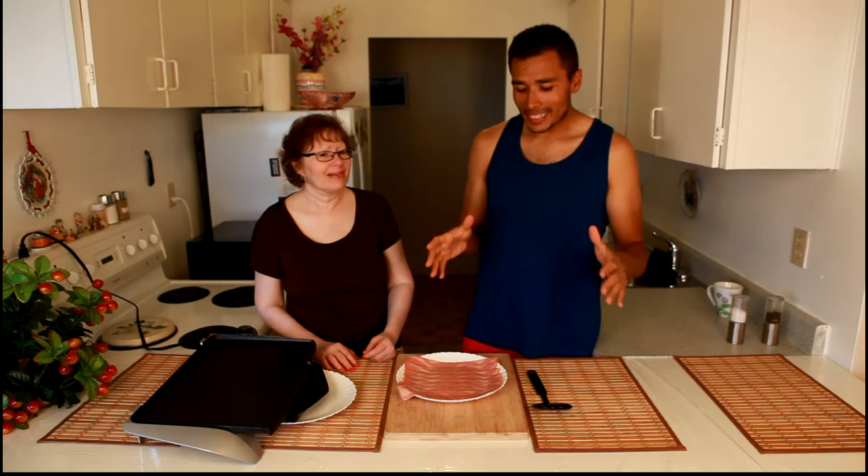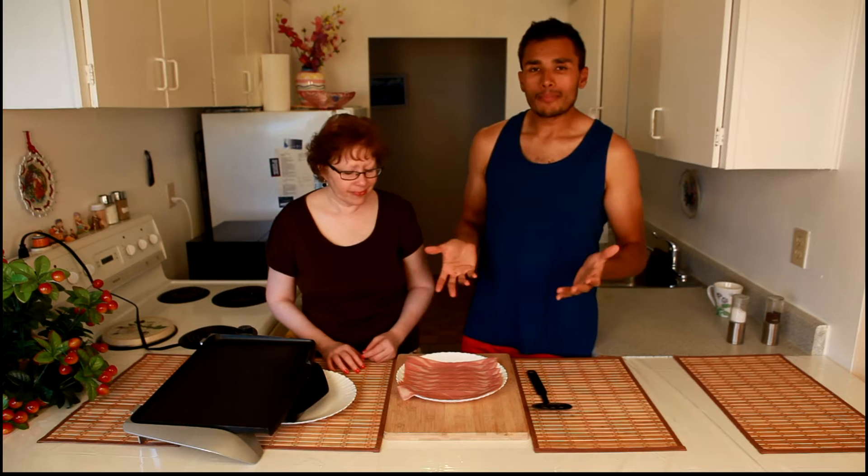Hey, my ladies and gents, I'm Stephen Tosher, and this lovely lady right here who's sweltering in the heat with me is my mother. On today's episode, we're going to be talking about chicken and turkey bacon.